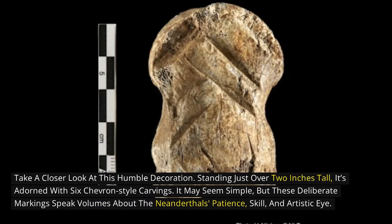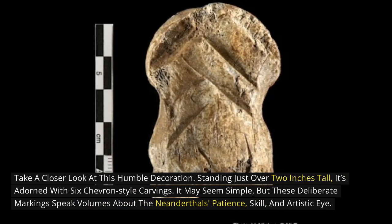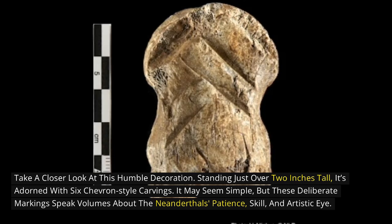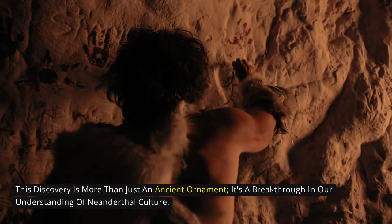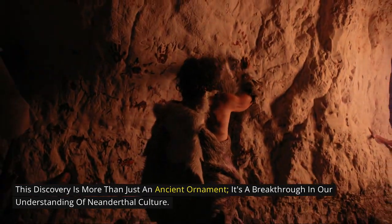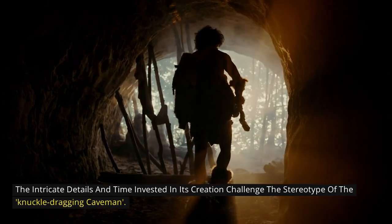Take a closer look at this humble decoration. Standing just over two inches tall, it's adorned with six chevron-style carvings. It may seem simple, but these deliberate markings speak volumes about the Neanderthals' patience, skill, and artistic eye. This discovery is more than just an ancient ornament — it's a breakthrough in our understanding of Neanderthal culture. The intricate details and time invested in its creation challenge the stereotype of the knuckle-dragging caveman.